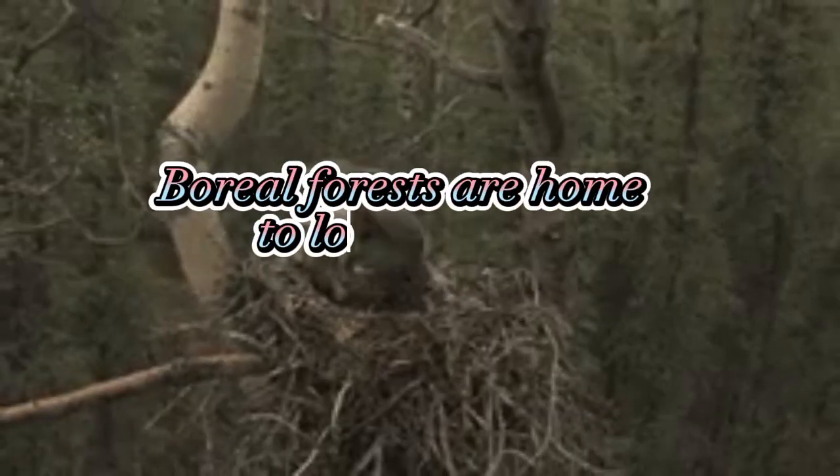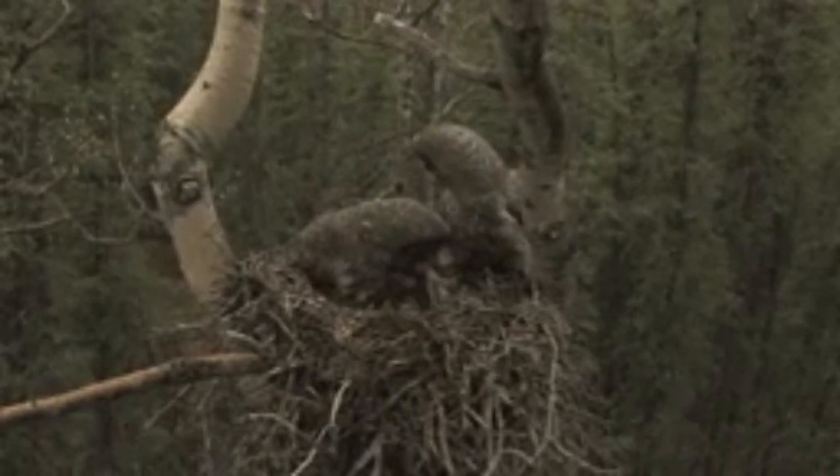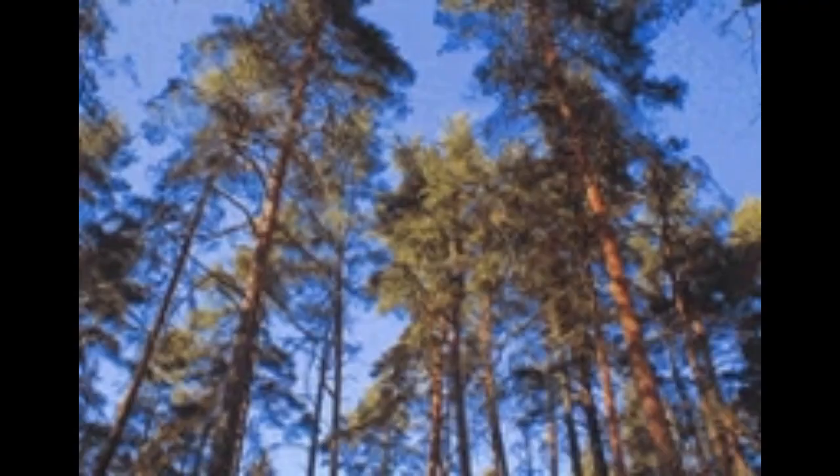Boreal forests are home to lots of trees. Much of North America, Europe, and Asia is in a temperate region, between the Arctic and subtropics. Here the weather is generally not too hot, not too cold, with distinct seasons. The trees here can vary.